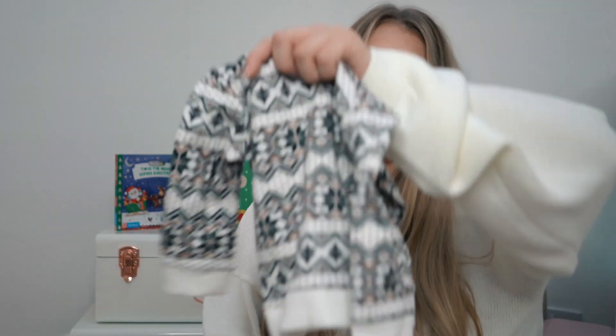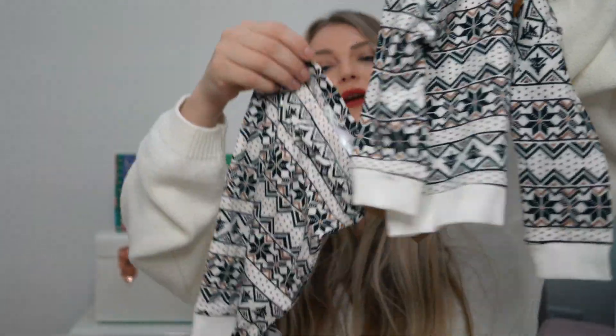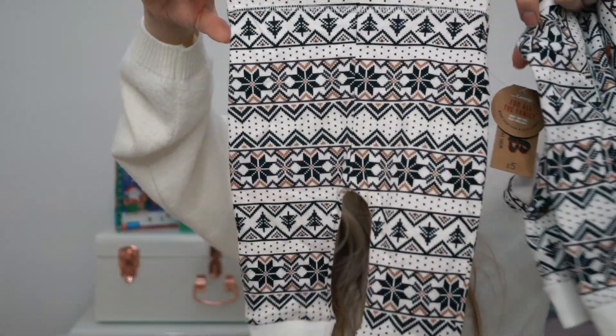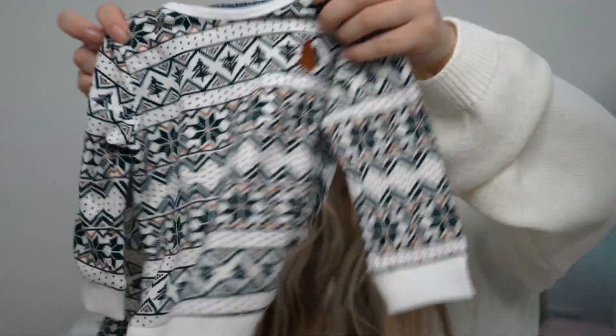The next bits are from Asda — Asda do some great baby clothes as we all know, and there's some great winter stuff in there at the moment. I got this little fair isle pajama set; it's a bit different, not a color I normally go for, but it's a black, white, and brown kind of pattern, so I got those for her.